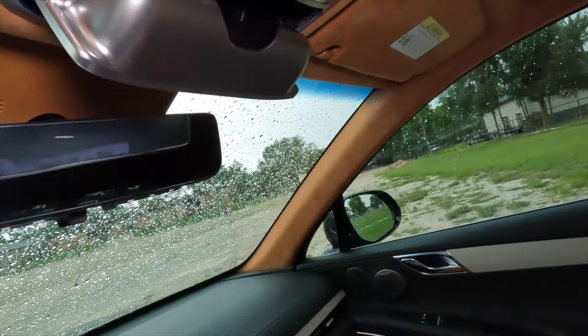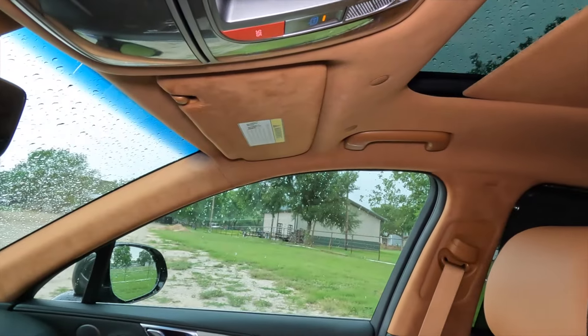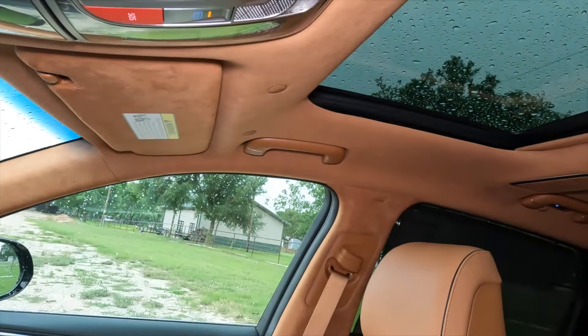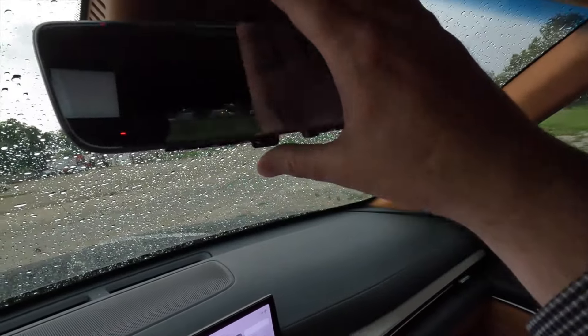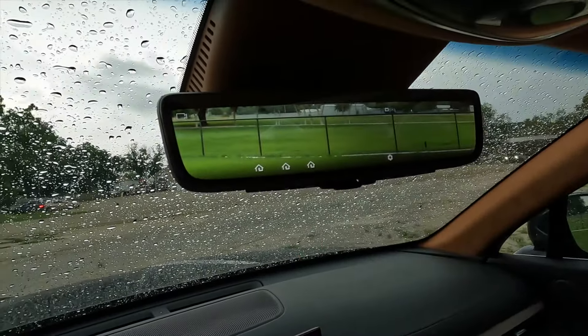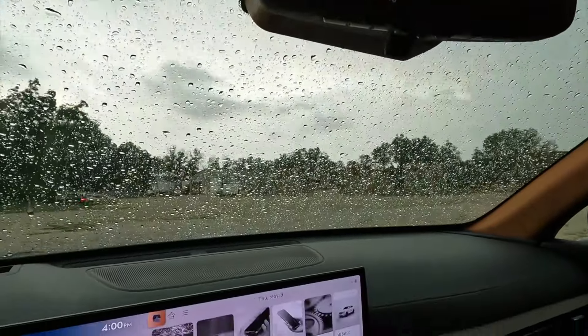Looking up, we have a sunglasses holder and an electric privacy panel for the moonroof. Also, this rearview mirror is actually a screen for a camera in back — a digital rearview mirror. There you have it.